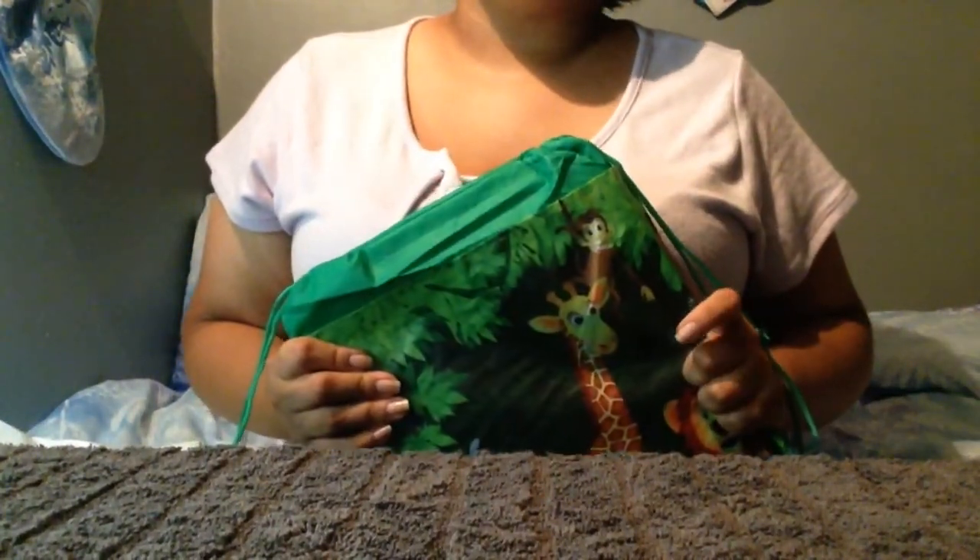This is JC Boo from JC Boo's Art. Don't forget to like, share, and subscribe, and I'll see you in the next one. Bye guys!